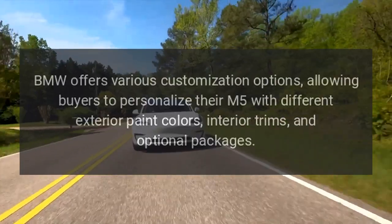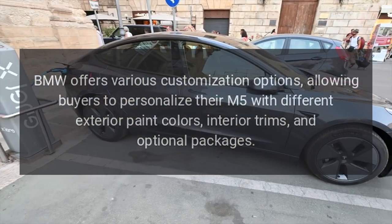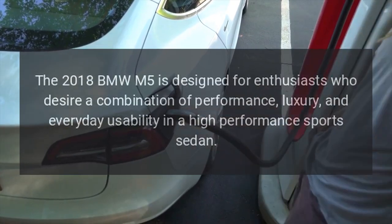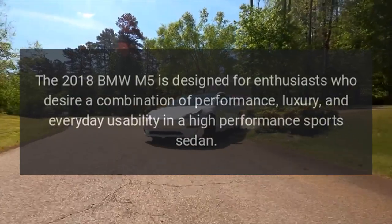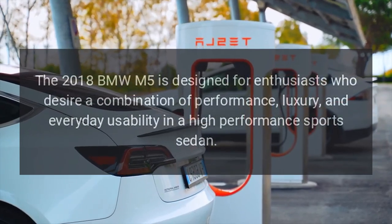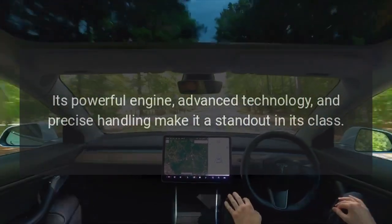Customization Options: BMW offers various customization options, allowing buyers to personalize their M5 with different exterior paint colors, interior trims, and optional packages. The 2018 BMW M5 is designed for enthusiasts who desire a combination of performance, luxury, and everyday usability in a high-performance sports sedan. Its powerful engine, advanced technology, and precise handling make it a standout in its class.